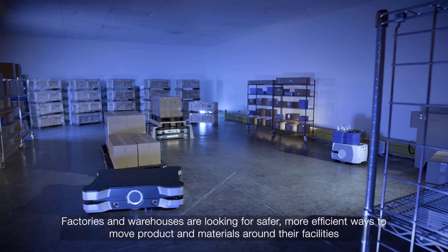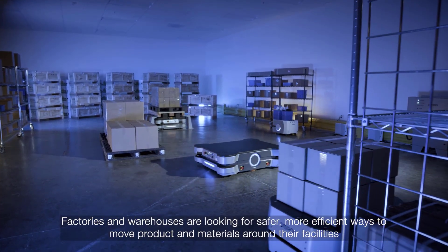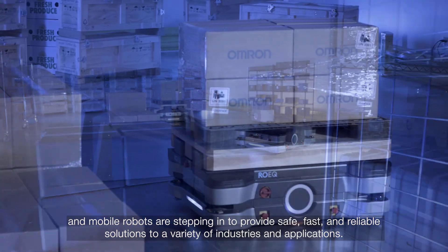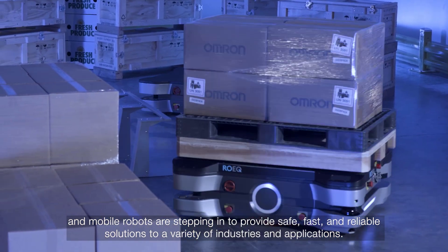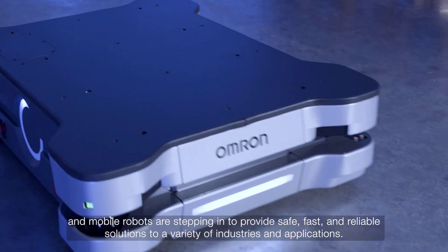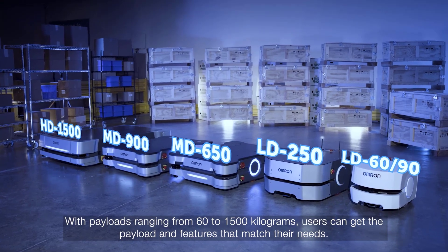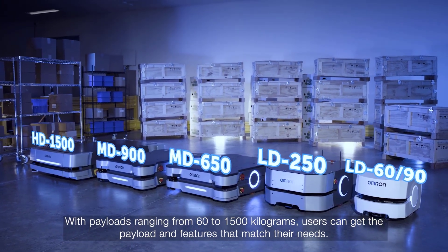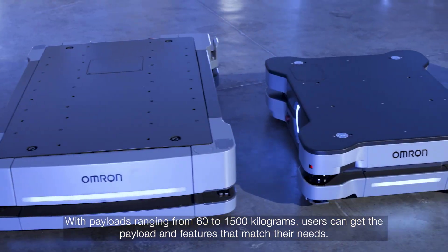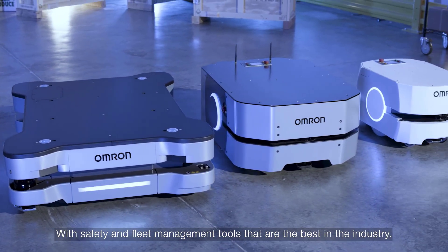Factories and warehouses are looking for safer, more efficient ways to move product and materials around their facilities, and mobile robots are stepping in to provide safe, fast and reliable solutions to a variety of industries and applications. With payloads ranging from 60 to 1500 kilograms, users can get the payload and features that match their needs, with safety and fleet management tools that are the best in the industry.